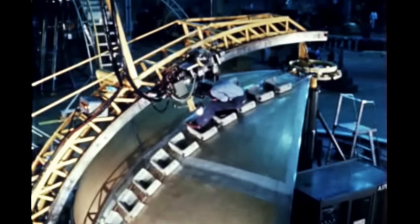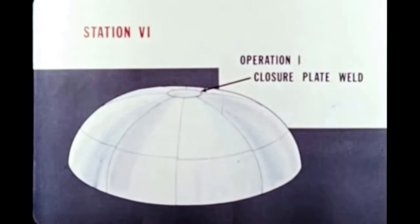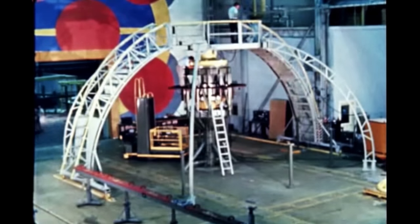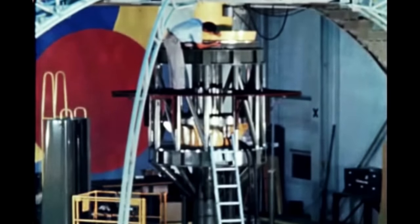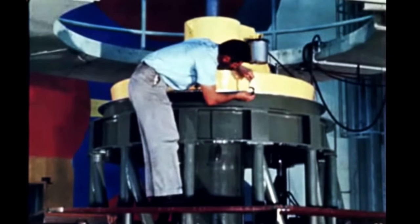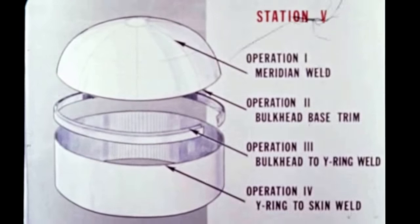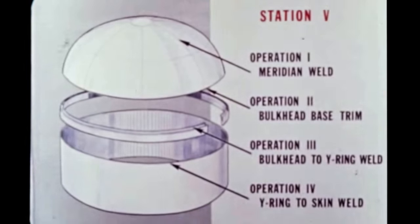The base of the bulkhead will be trimmed and the entire section moved to station number six, the centerpiece trim and weld fixture. This centerpiece fixture performs cutout, final trim, and weld operations to install the 54-inch disk of aluminum alloy in the bulkhead center. The center disk closes the top of the bulkhead. This jig consists of a center pedestal and eight support arms. The bulkhead is lowered over the pedestal onto the arms. After this operation, the bulkhead is returned to station five, where the wiring is welded to the base section of the bulkhead.